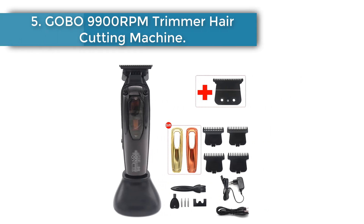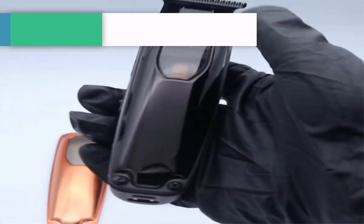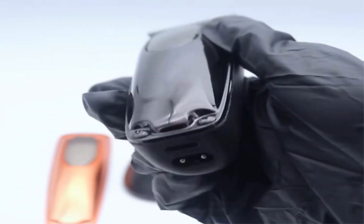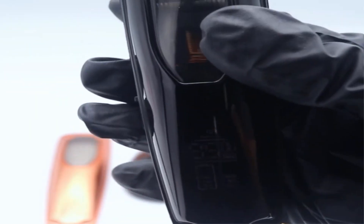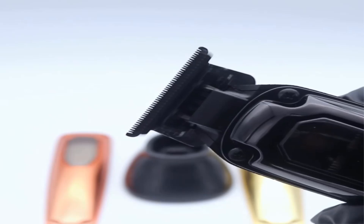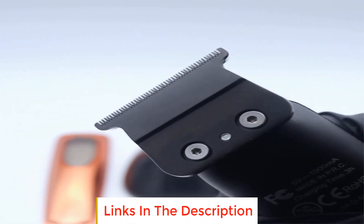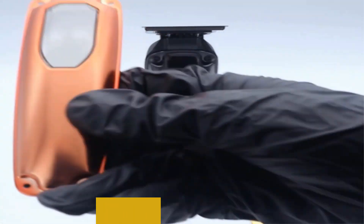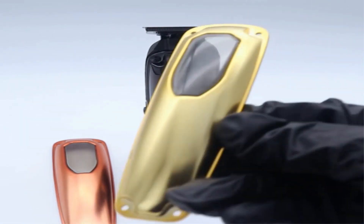Number 5: Gobo 9900 RPM Trimmer Hair Cutting Machine. The Gobo trimmer is a high performance finishing machine designed for professional men's hair grooming. Equipped with a bearingless 9900 RPM magnetic motor delivering precision and efficiency in hair trimming. Featuring a DLC blade that ensures sharpness and durability for consistently smooth and clean trims. Comes with a base charger and LCD display for convenient use, while the zero gap feature allows for seamless fades and detailed outlining.